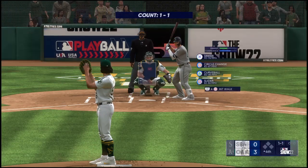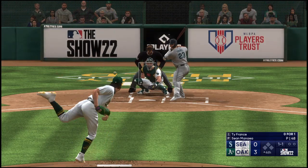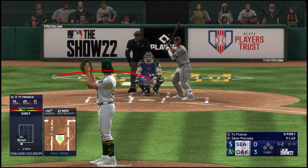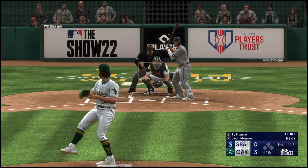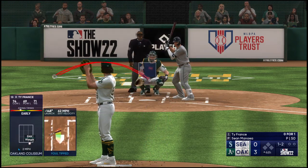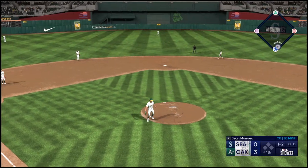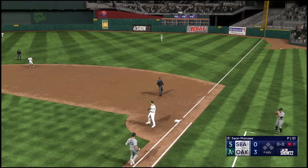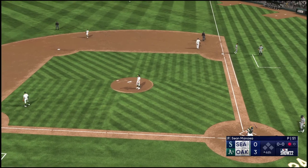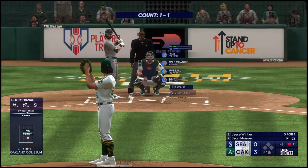Welcome back — John Chambliss with Chris Singleton. Set to lead off the fourth: Ty France. Here comes a foul ball — he caught it behind his back! Great play to keep the leadoff man off base. And stepping in for the Mariners: Jesse Winker.